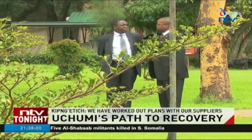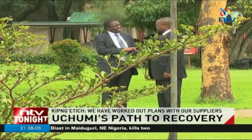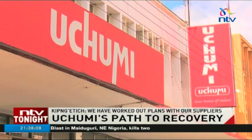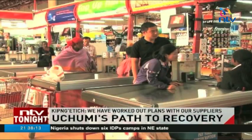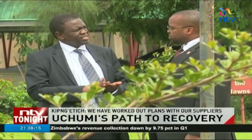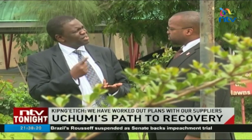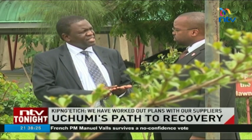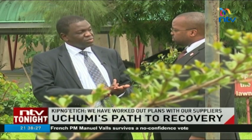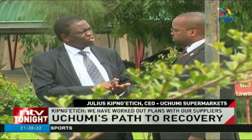We have done a lot of deep reforms. Anything that bleeds in Uchumi has been sealed. The subsidiaries which were bleeding — Uganda and Tanzania — we shut them down. Not that there is no business in those two countries, but the model that was adopted was actually bleeding the organization. In Kenya, we have shut down seven stores, which includes Tajmol. Any store which has no track record of profitability must be closed.